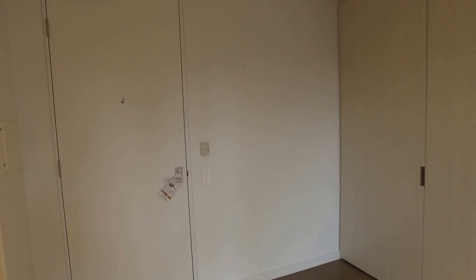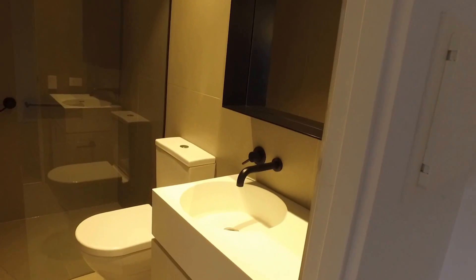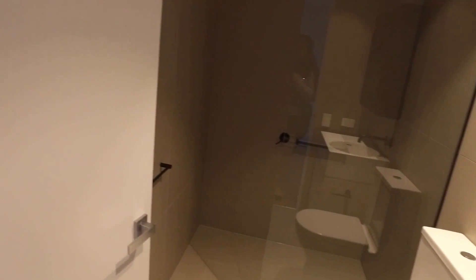Then into the bathroom — a well-built bathroom. You've got easy access into the walk-in shower as well, with that European style laundry directly behind the door.